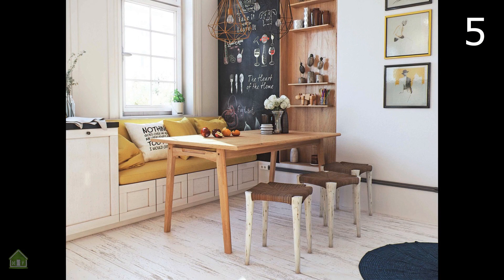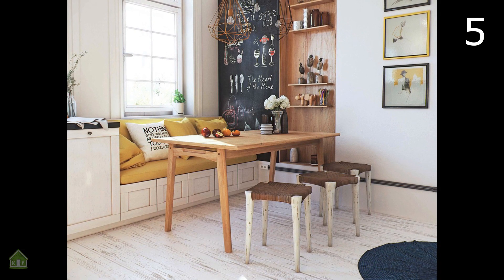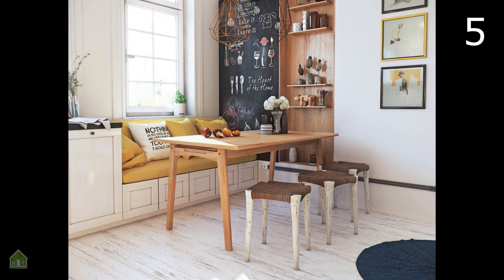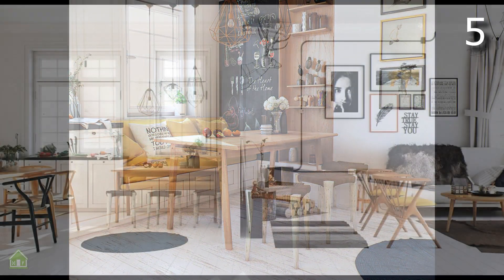The spacious nook in this bright and stylish home uses colorful accents, industrial-style lighting, and cute details like a chalkboard wall for a truly personal feel.